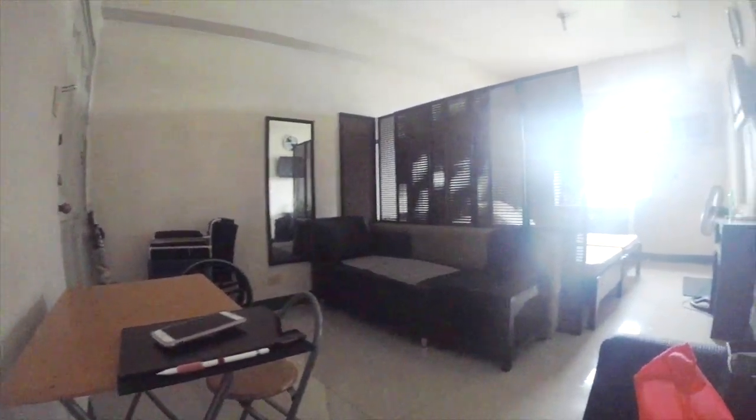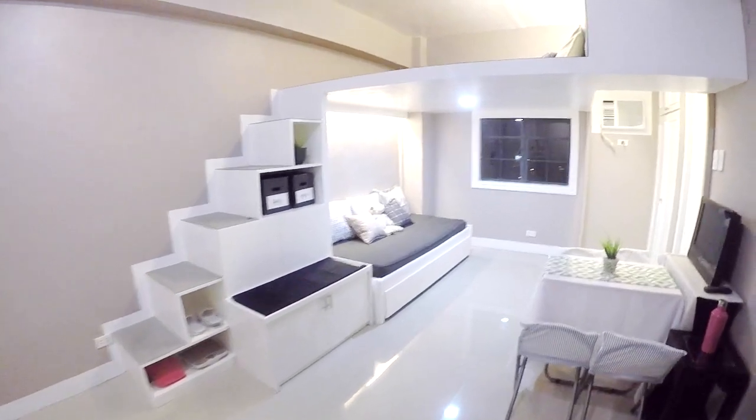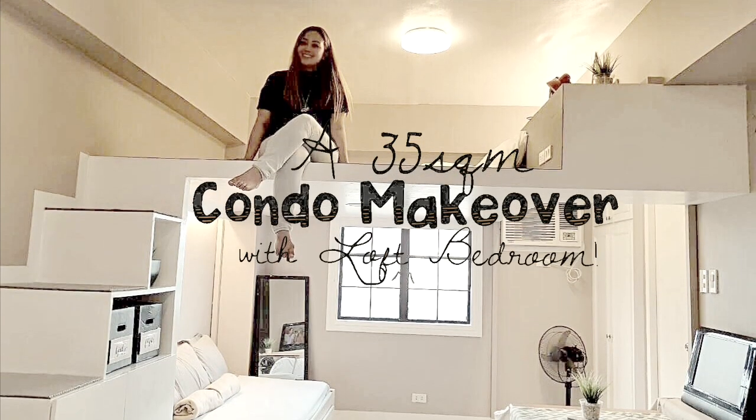Today I'm going to show you a project that we did on this 35 square meter condo unit, which we have made a huge transformation on, turning it into a spacious studio with a loft bedroom.